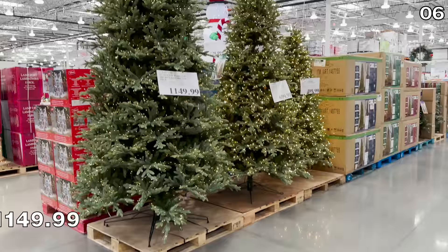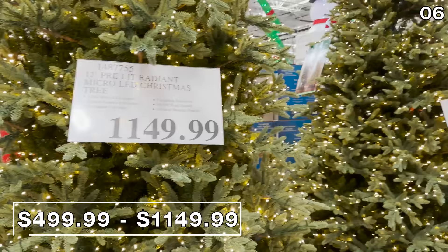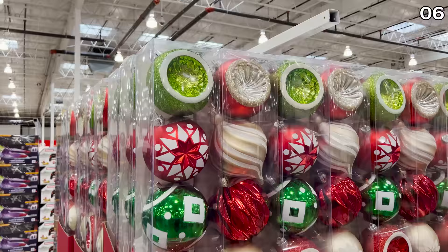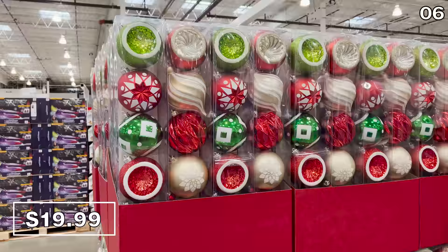I would not buy any Christmas trees at Costco right now — the prices are nuts, ranging from $500 to $1,200. All of the Christmas tree prices will be reduced in a matter of weeks if you can hold off. However, the six-count of oversized shatter-resistant ornaments for $20 are actually larger than they appear on smartphone video and include some beautiful design elements.